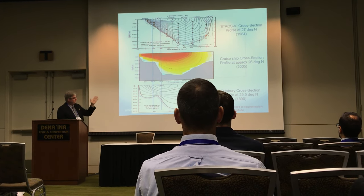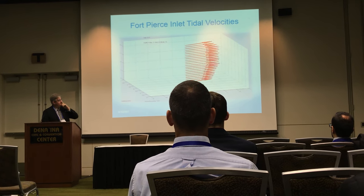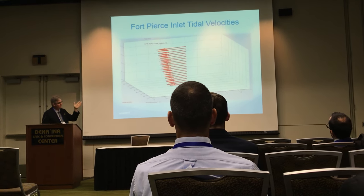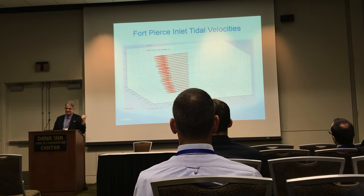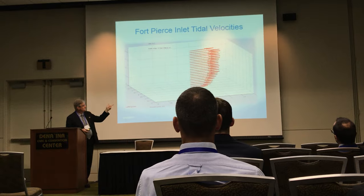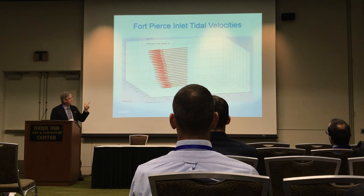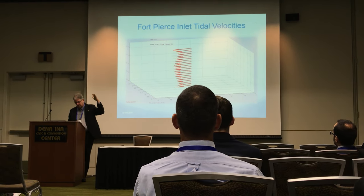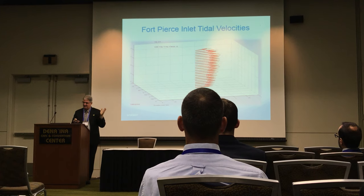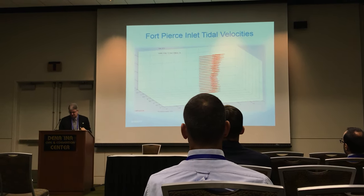Speaking of the currents — in tidal, this is an animation of the tidal currents in Fort Pierce, near Harbor Branch Oceanographic Institute, in about 20 meters of water. As you well know, top-to-bottom current speed is pretty much the same magnitude and changes direction on a daily basis. This is the type of profile you typically have to design for.